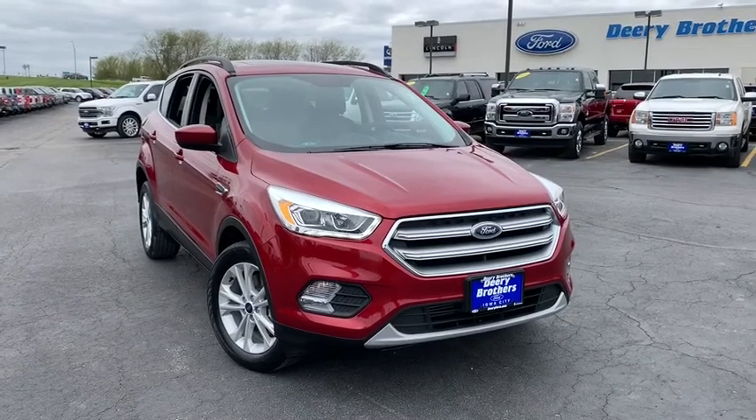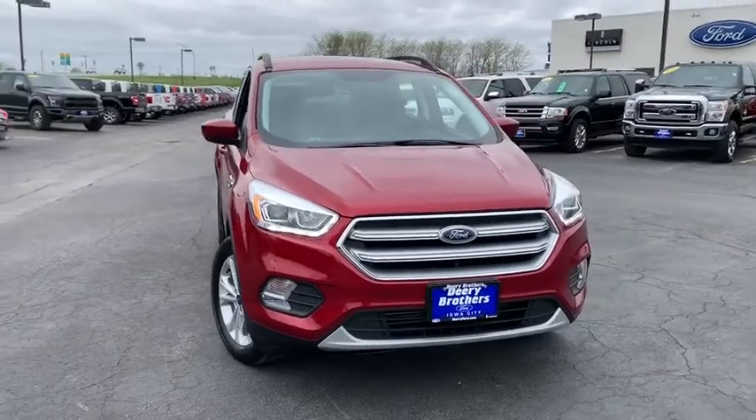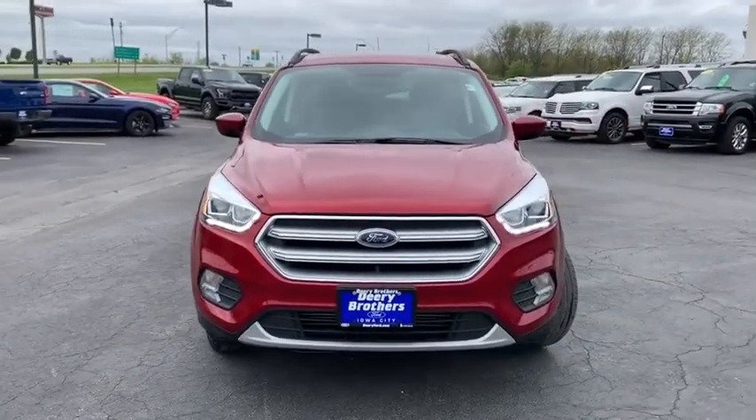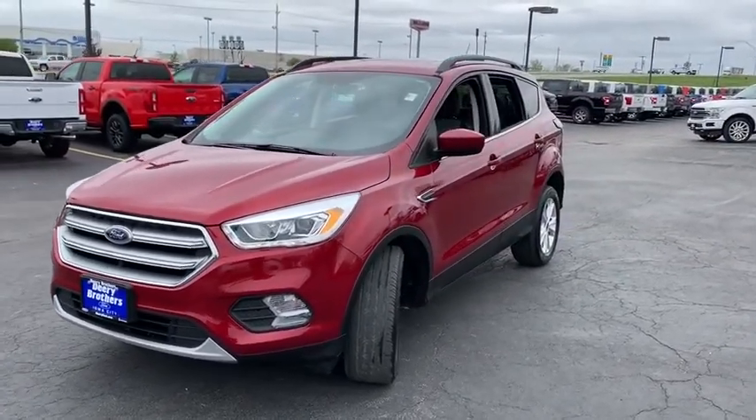Stop by and take a look at the 2017 Ford Escape. Gas engines flex, tow, sip and go with Ford Escape. This vehicle has less than 40,000 miles. Here are some of this vehicle's great options.